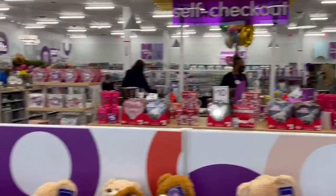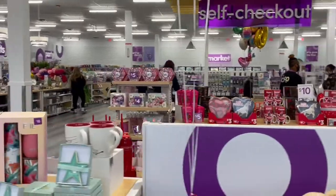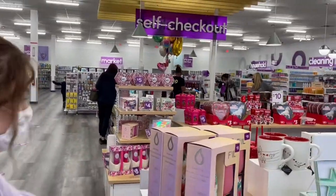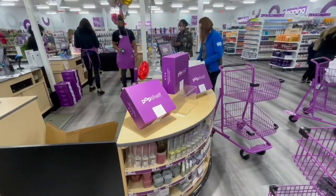All those things are self-checkout. I guess they already know people don't like talking to other people, so they just have self-checkouts. And these are the boxes — the free boxes!